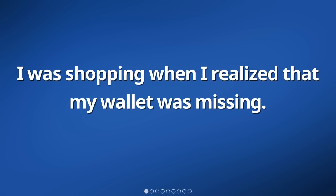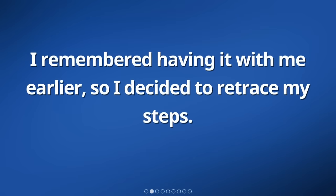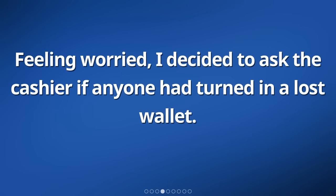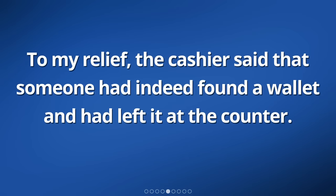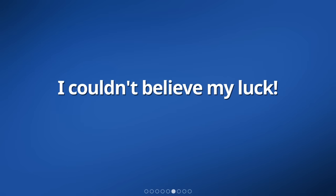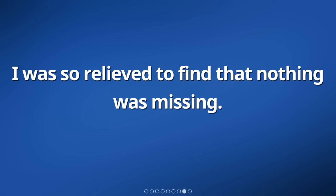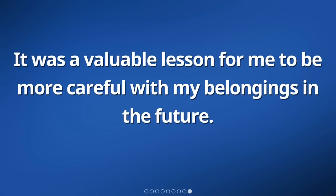I was shopping when I realized that my wallet was missing. I remembered having it with me earlier, so I decided to retrace my steps. I checked the aisles and shelves where I had been, but I still couldn't find it. Feeling worried, I decided to ask the cashier if anyone had turned in a lost wallet. To my relief, the cashier said that someone had indeed found a wallet and had left it at the counter. I couldn't believe my luck. I thanked the cashier and checked inside the wallet to make sure everything was still there. I was so relieved to find that nothing was missing. It was a valuable lesson to be more careful with my belongings in the future.